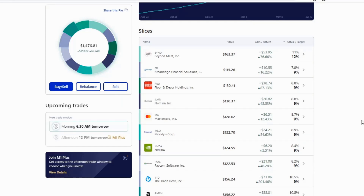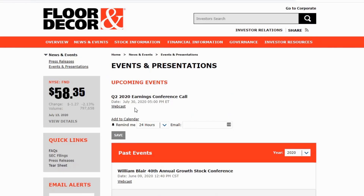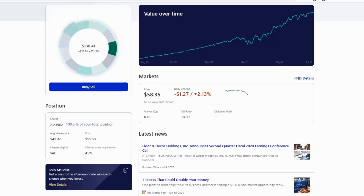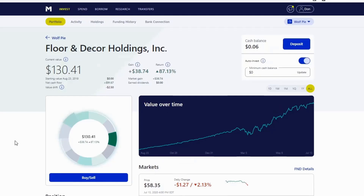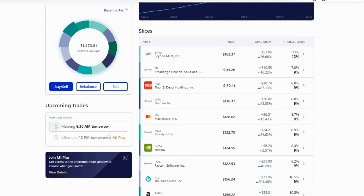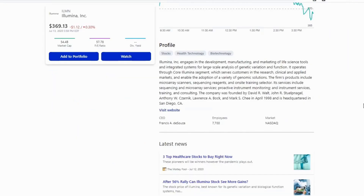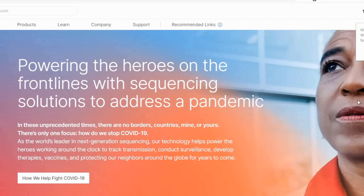Next up is Floor and Decor Holdings — a great company for hardwood floors. Their earnings conference call comes up July 30th, which I'll be watching closely given the COVID economic impact. I think they'll get through it and emerge as a stronger company, taking market share from competitors. I don't plan on making any changes there. Same with Illumina — still a great company with a huge economic moat in the gene sequencing market.